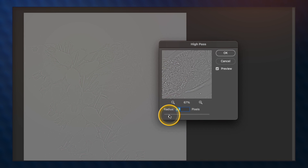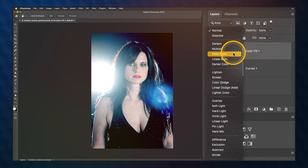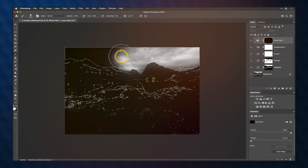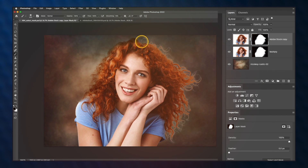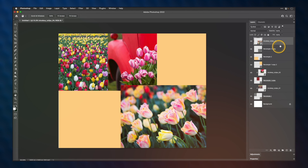Some of the topics covered in this course include adjusting your images non-destructively with adjustment layers, blending layers together with blend modes, working with channels to create better selections, tips on masking fine details such as hair, editing landscape photos with luminosity masks, and so much more.